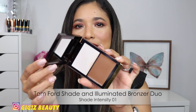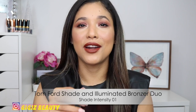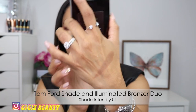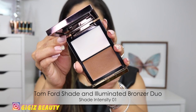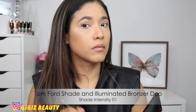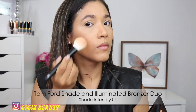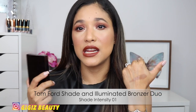When it comes to bronzer, I used my Tom Ford Shade and Illuminate Bronzer. This is a beautiful double compact — I don't really reach for the highlighter at all, but the bronzer has a beautiful tone. I use the shade Intensity One. Look at this swatch — it is very neutral and contour-y. I love that chiseled effect that this color gives me. It is so easy to blend, very easy to apply. I use a brush but you can use a dampened sponge — whatever you like.